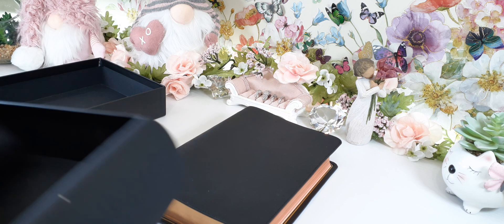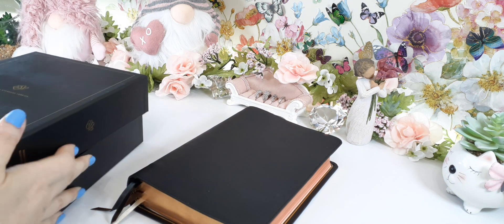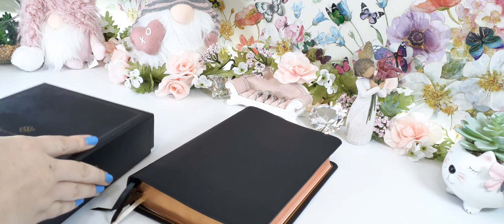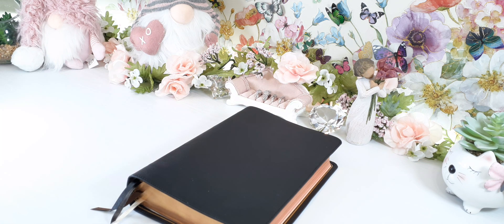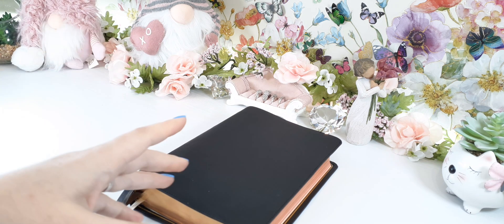I am going to show you how you will get this Bible and how one of these Bibles looks already used and loved.